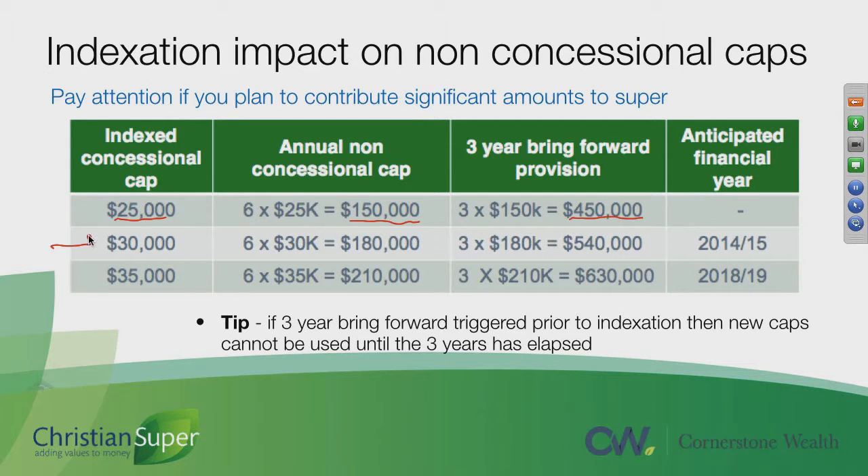We're currently at the stage where the standard concessional contribution cap is $30,000. Six times that is $180,000, which means at the moment in any one financial year you can put in up to $540,000, but then you're prevented from putting any further non-concessional contributions in for three financial years.